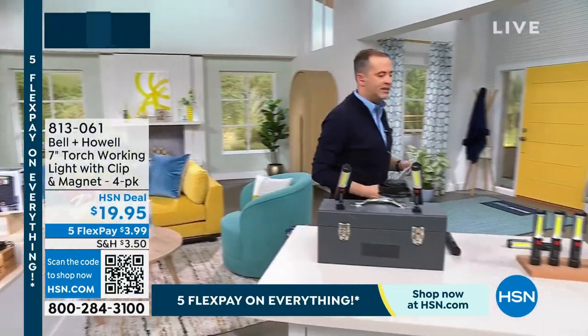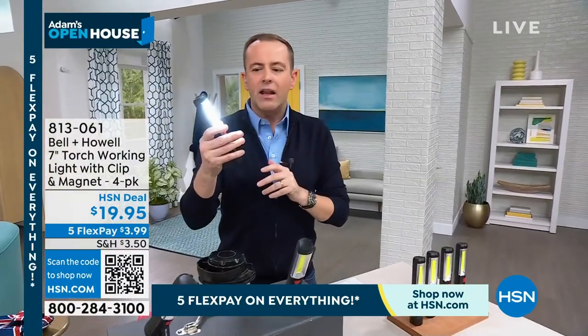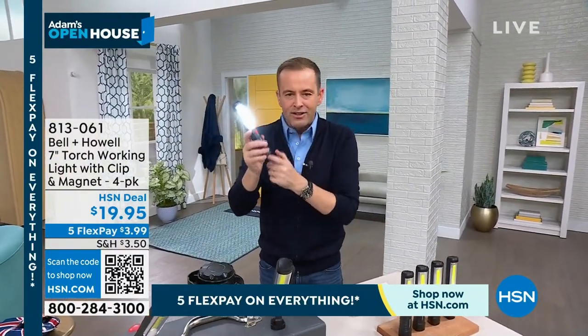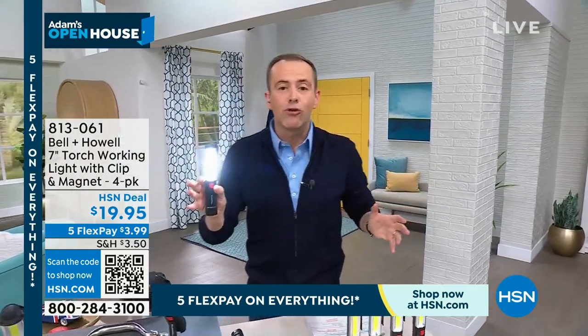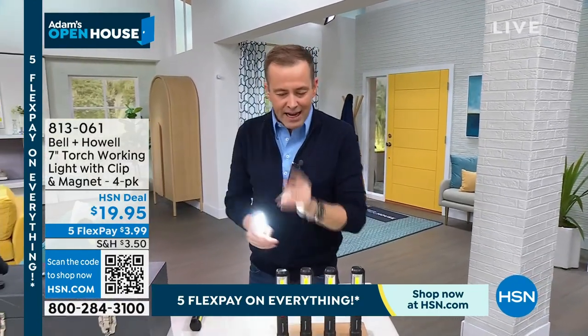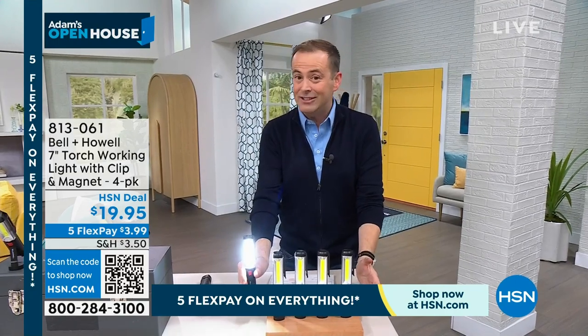They asked me about this two weeks ago and I said absolutely. Guys, do you recognize this style of lamp? This is our amazing Bell & Howell. It's that working torch — magnetized work light that runs to the hood of the car. We are out taking the dog for a walk. They just put together a deal which grabbed my attention: it is a four-pack for $19.95.